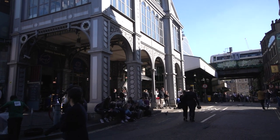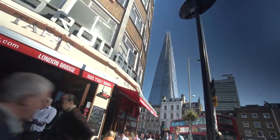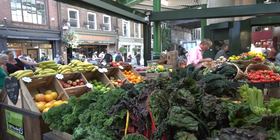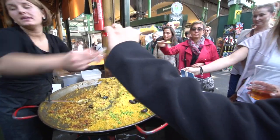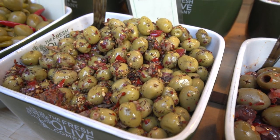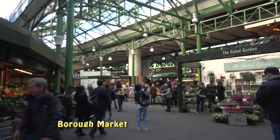Next time you're in London looking for an interesting food experience, visit the Borough Market. It has the largest collection of outdoor food stands in the city. It's kind of an outdoor-indoor experience with a high ceiling and a roof overhead, but open walls so you have plenty of fresh air.